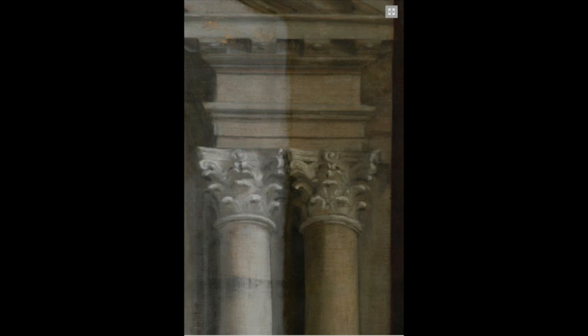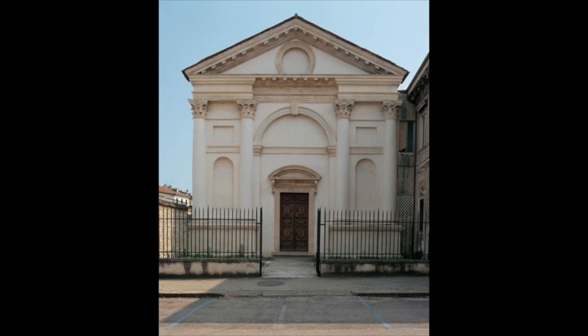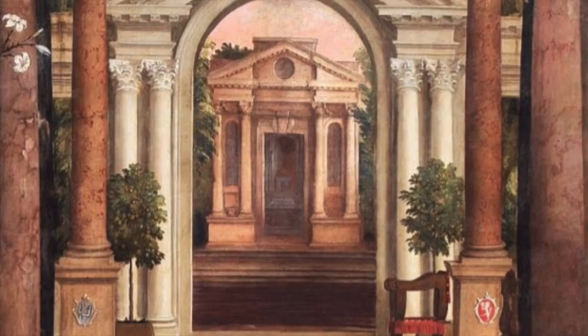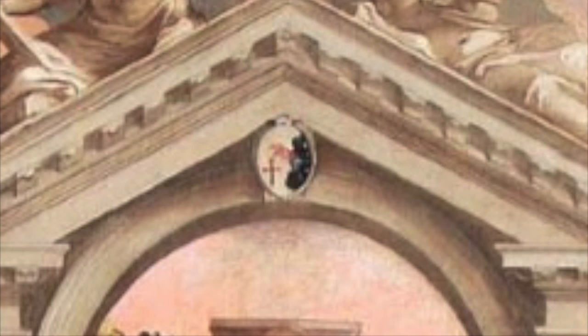By removing the built-up dirt and grime, we can truly see what the art is meant for us to see. For example, during the time of the painting, Andrea Palladio was constructing the church of Santa Maria Nuova. Veronese witnessed the construction of the church and implemented the building into the Annunciation piece. After conservation treatment, the church is more pronounced, drawing the viewer's eye to it, which Veronese might have intended.